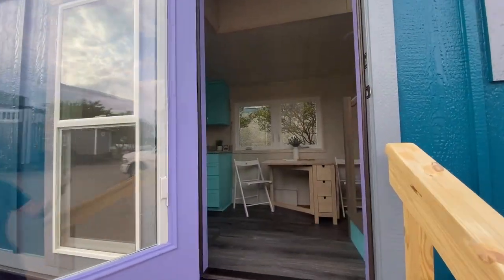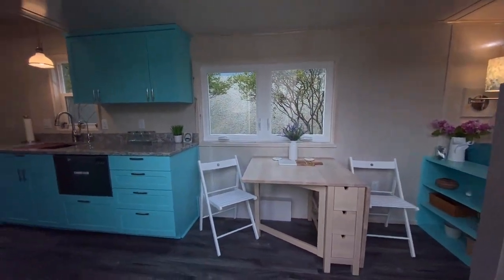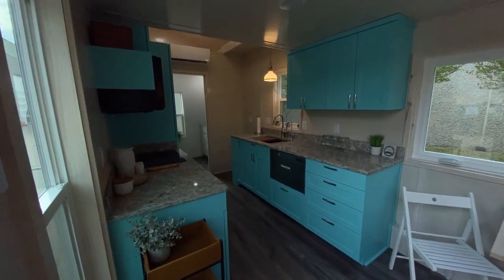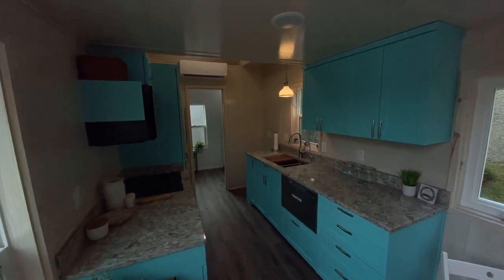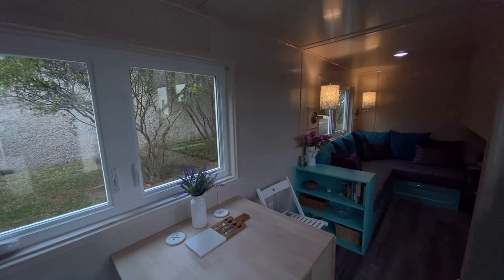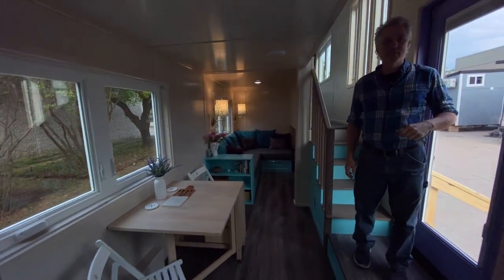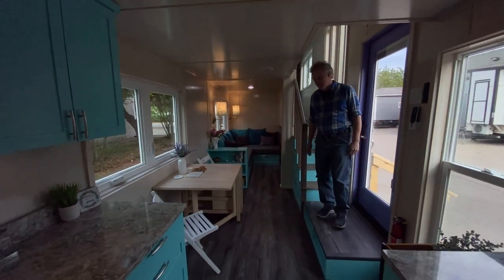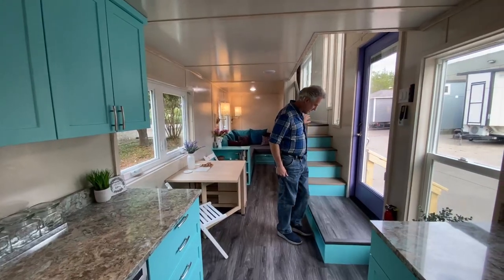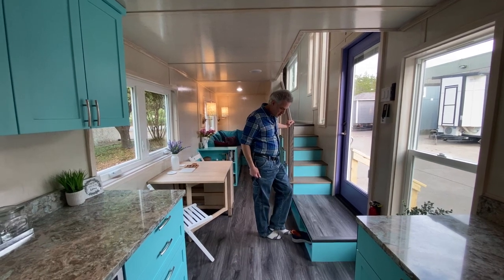We did a video with the homeowner when it wasn't quite finished, but now we've got it finished. When you walk in, it's got a landing there under the entryway with our signature shoe cubbies.